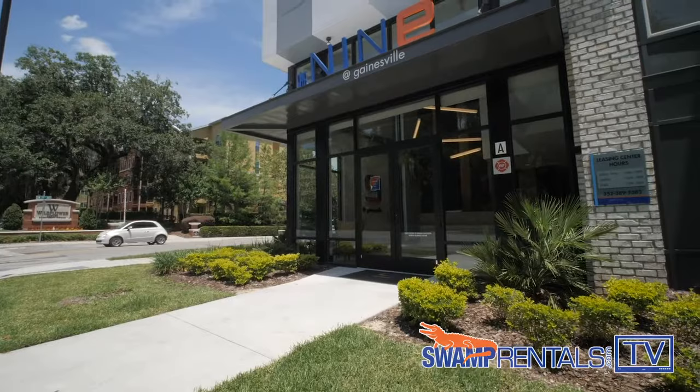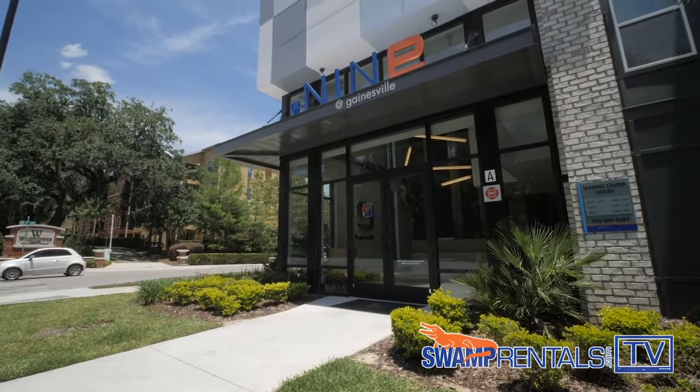We're here with Emily, who's a community assistant at The Nine. Emily, I saw the University of Florida campus outside your office window. Can you tell me more about The Nine's location?